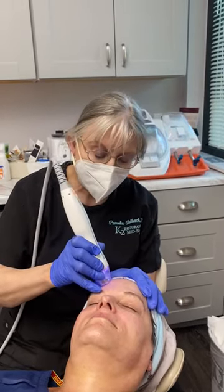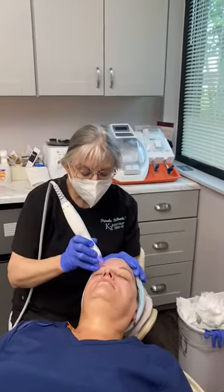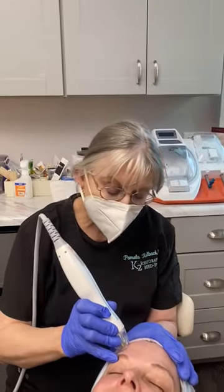I like to get the skin in really good shape before I do my PDO thread lifting, because if I make your skin beautiful and then I lift your skin, you just get a much better, more beautiful result.